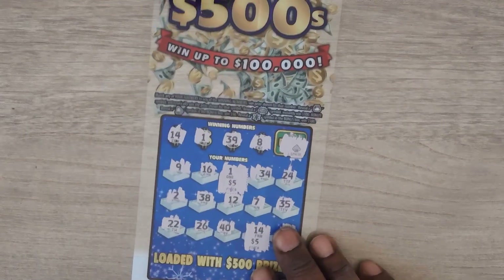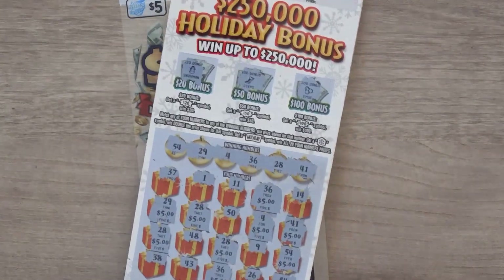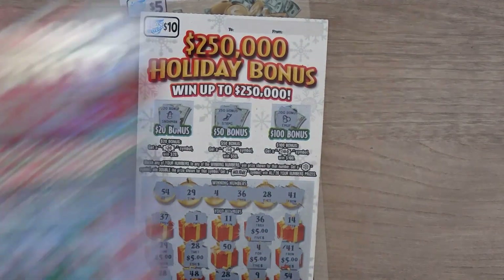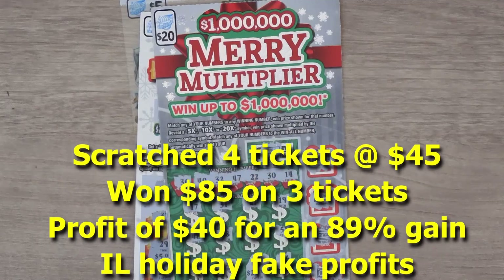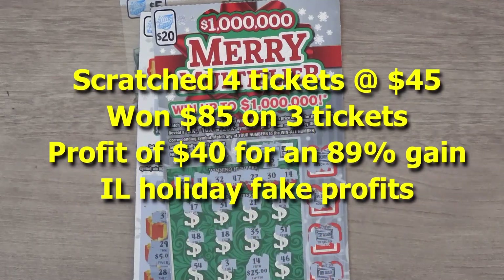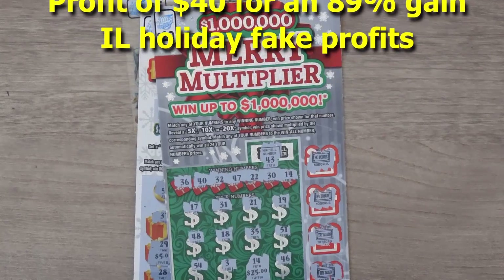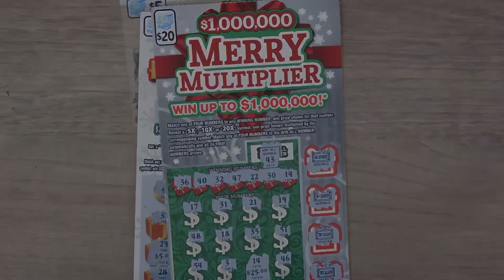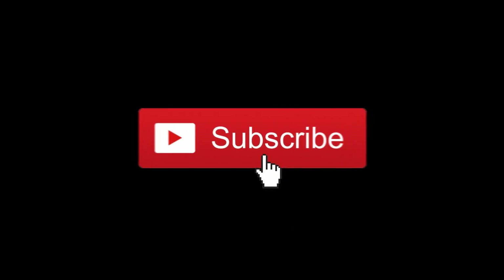Let's check out the 14 — that's a $25 win. So to recap: we won $10 on the Full of $500, $50 on the Holiday Bonus, and $25 on the Merry Multiplier. Thanks for watching — if you like what you saw, please remember to hit that subscribe button and the notification bell to be notified of new videos. We'll see you next time!